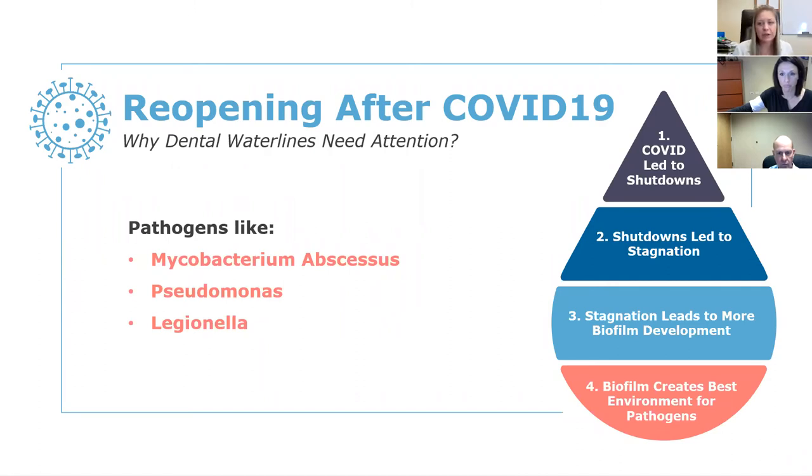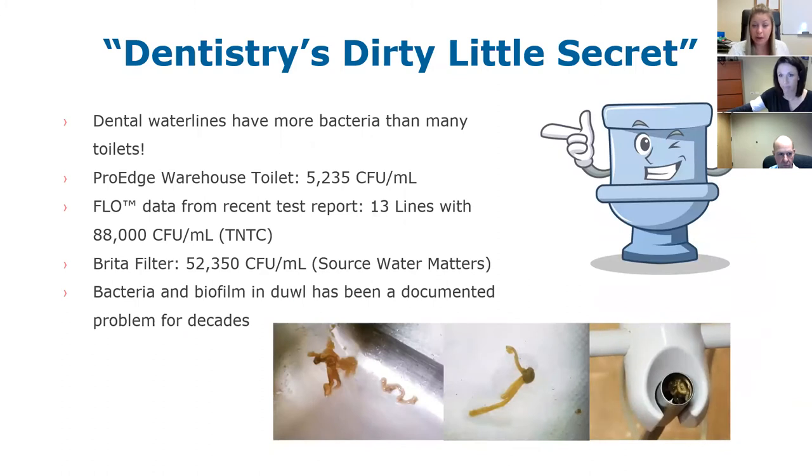Bacteria in dental unit water lines has been called dentistry's dirty little secret for a long time. It's not something new — COVID definitely brought awareness around bacteria and viruses. We're all washing our hands more now. But this has been dentistry's dirty little secret for some time. Can you touch on when that story first came out?